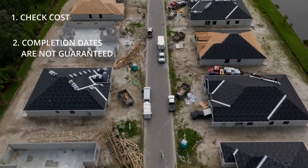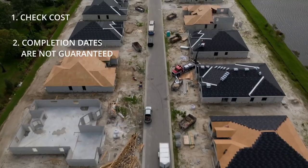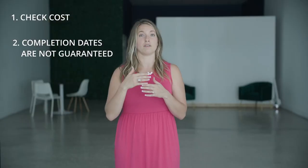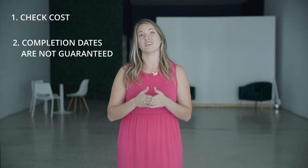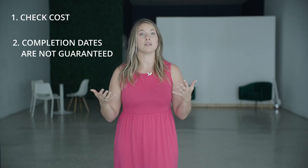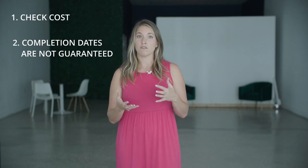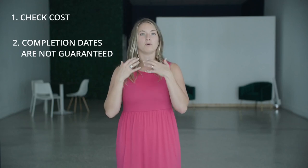Another thing you might want to know is it can take a long time, and completion dates aren't guaranteed with new home builds. It is common that you have an anticipated completion date and the completion of your home gets extended past that — it can be a number of weeks or a number of months. We've also seen them get done before the completion date. So that is definitely a variable you should consider before you undertake new home construction.